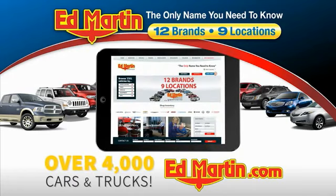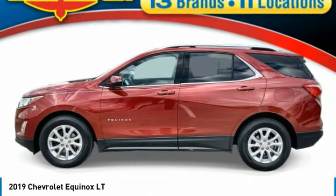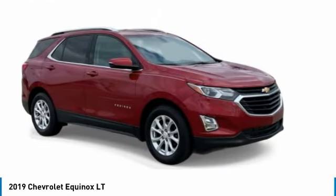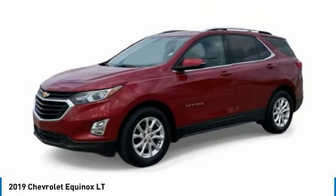You can also shop over 4,000 more cars and trucks online at edmartin.com. You are going to love the 2019 Equinox. Fuel efficiency, safety, and value equals the Chevy Equinox.